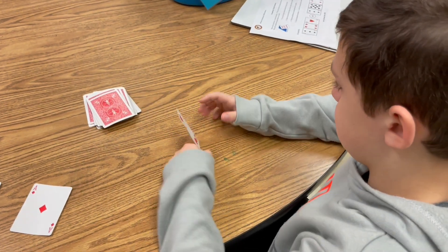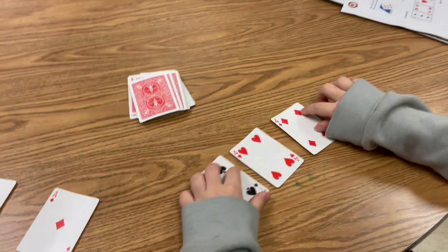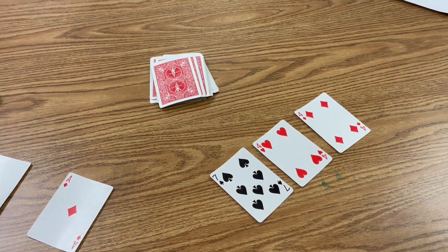Cole, build a three-digit number and make it the largest number you can possibly have. We have seven hundred and forty-four.